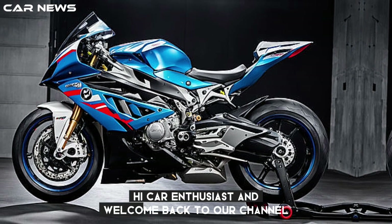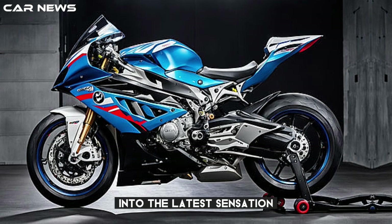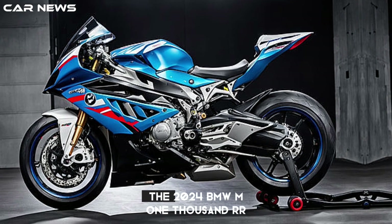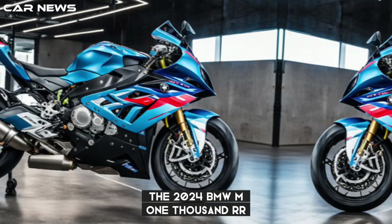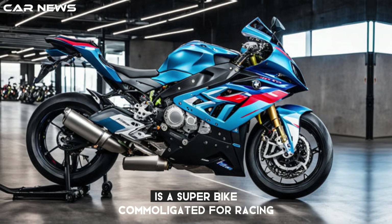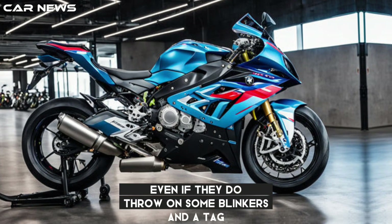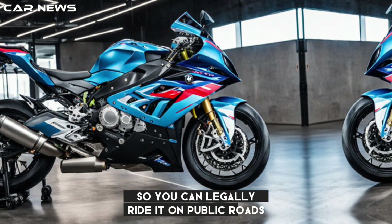Hi car enthusiast and welcome back to our channel, The Car News. Today we're going to take a deep dive into the latest sensation in the world of superbikes, the 2024 BMW M1000RR. It's a superbike homologated for racing — a pure racing machine, even if they do throw on some blinkers and a tag so you can legally ride it on public roads.